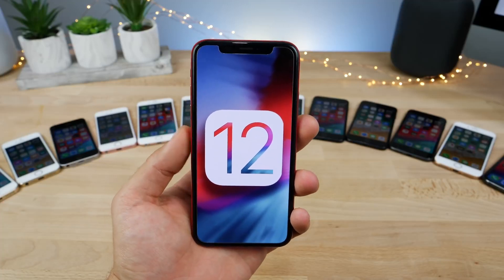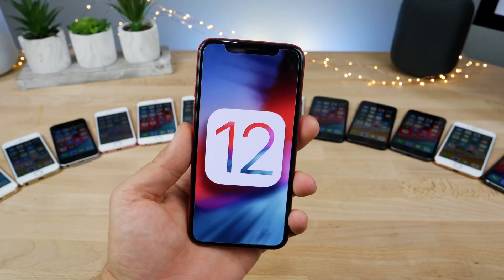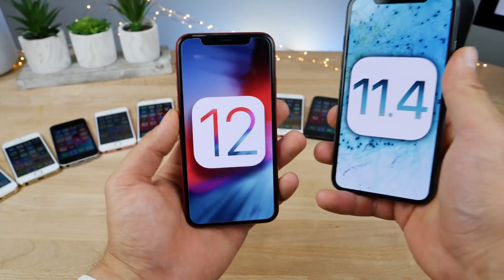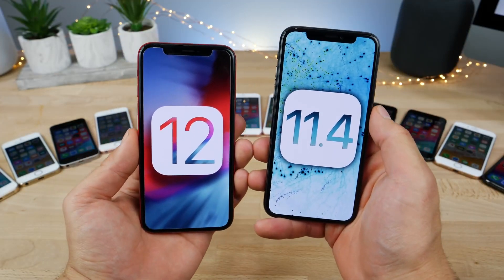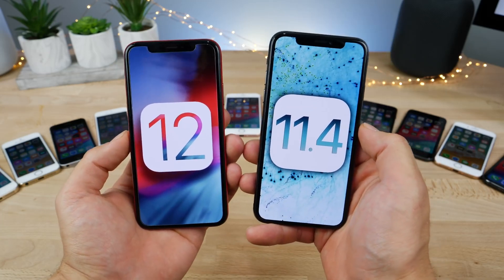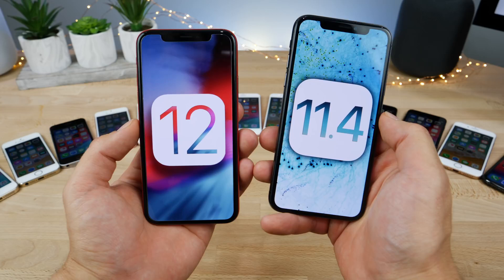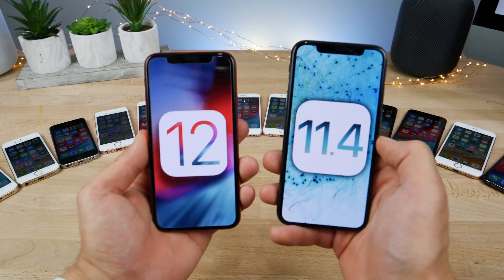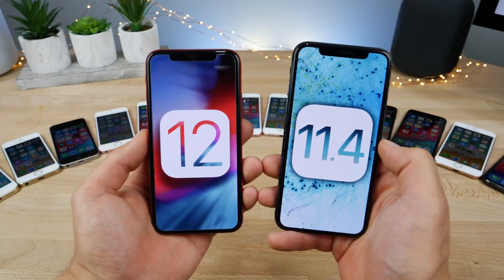Apple just had to go and support the iPhone 5S for another year — I'm so happy they are. In this video, let's go ahead and see head to head how iOS 12 compares to iOS 11.4, the latest version. This is iOS 12 Beta 1, tested in a variety of tests across every iPhone that currently supports both of these firmwares.